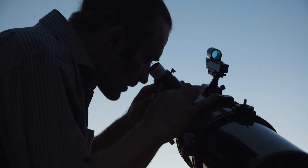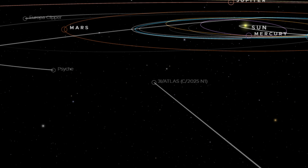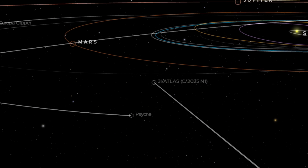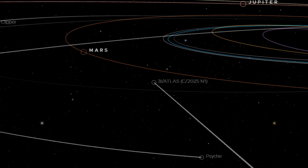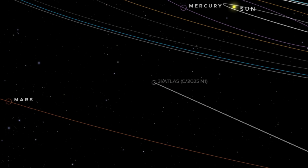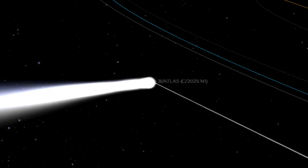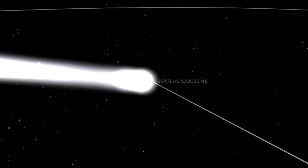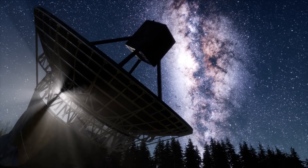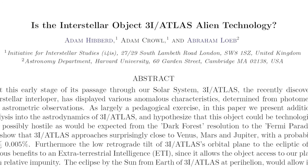For weeks, observers had been waiting for 3I Atlas to re-emerge from behind the Sun, hoping that the brief period of invisibility in late October would end with clearer geometry and new data. What they did not expect was that the comet would return brighter, sharper, and far stranger than before, displaying features that appear to defy the physics typically governing dust, ice, and solar-wind interactions. As telescopes across the world continue to pick up fresh details, the object is stirring a mix of excitement, confusion, and, in some circles, controversy.